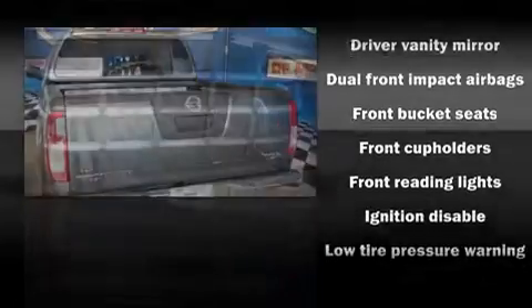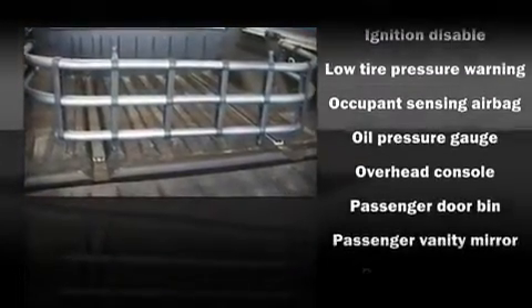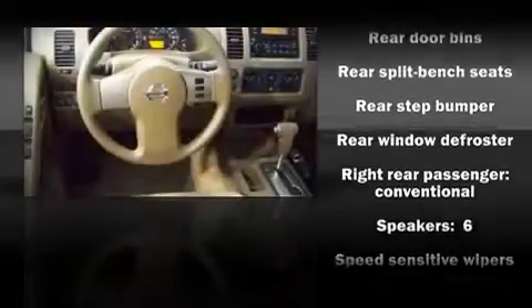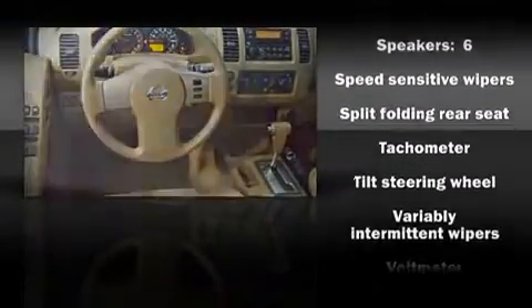Nissan ensures the safety and security of its passengers with equipment such as dual front impact airbags, ignition disabling, and four-wheel disc brakes with ABS. It also arrives with a Carfax history report, providing you peace of mind with detailed information.